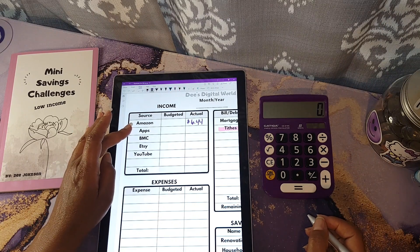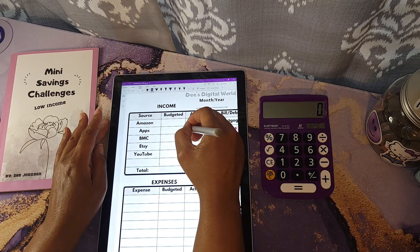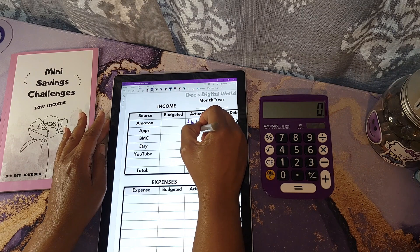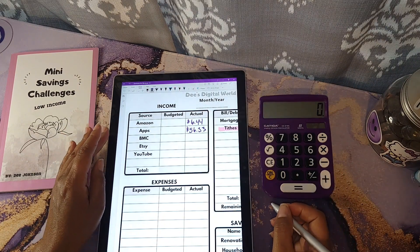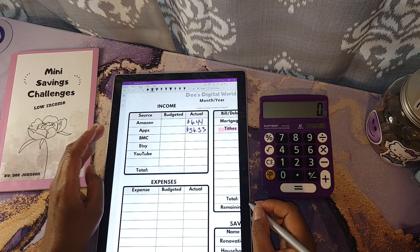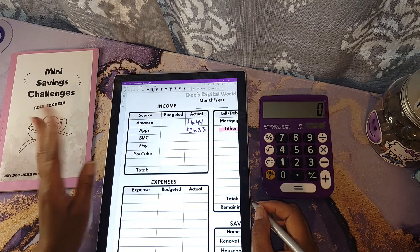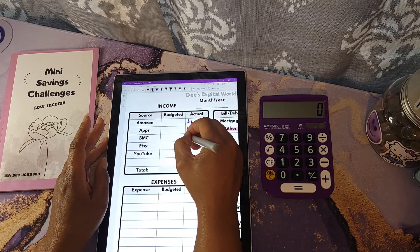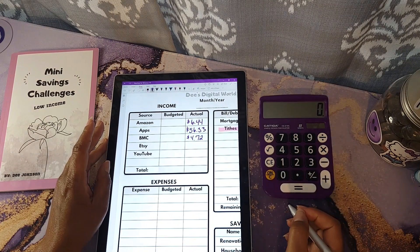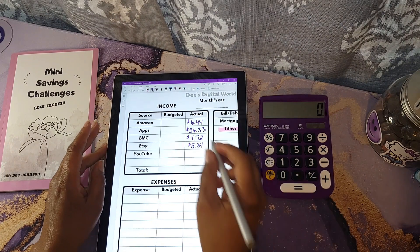For my apps — this is just the cash portion of my apps and my mortgage payoff updates. I disclose the full amount received via gift cards and cash, but this is only the cash version, which was $56.33. All other apps I use are linked down below, and I'm also doing a series for my members going over each app in great detail — you can join my membership for $1.99. For Buy Me a Coffee I made $4.72, and for Etsy I made $5.34.